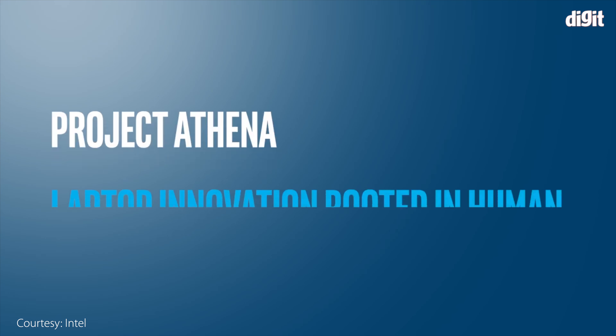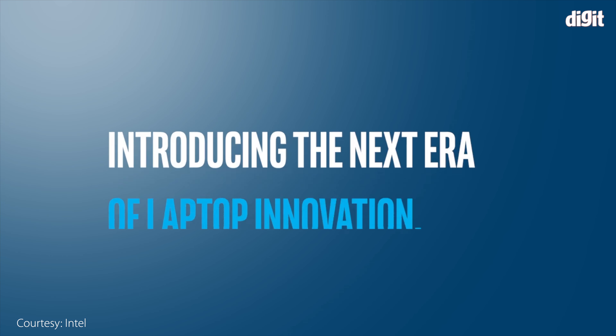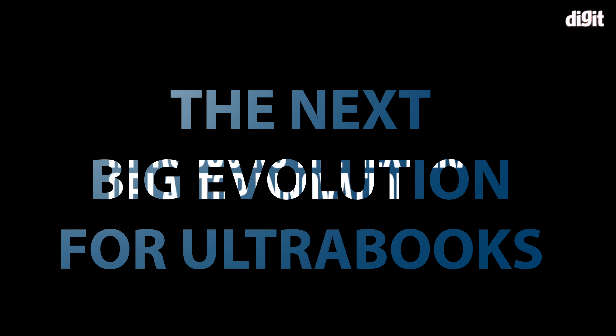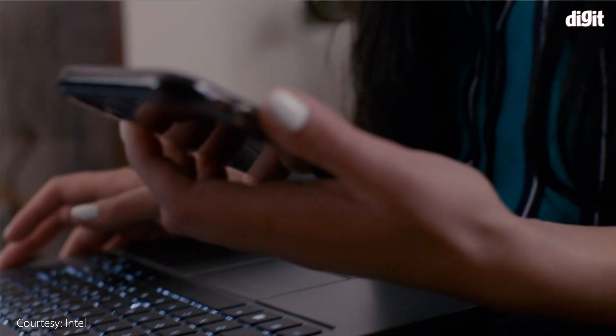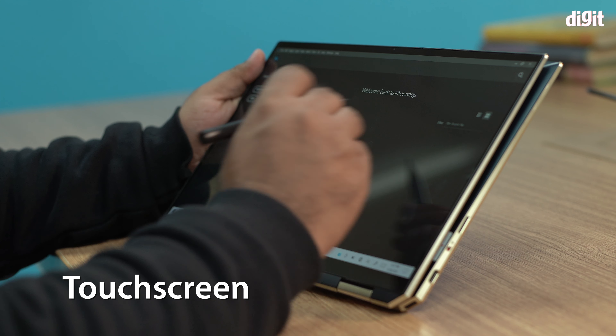Let's wind back to 2019, where Intel introduced something called Project Athena. Project Athena was essentially — and Intel wouldn't officially call it this — what I'd call the next big evolution for ultrabooks. Athena was about bringing together certain technologies based on user experience to the thin and light form factor. Intel laid out these key experience indicators.